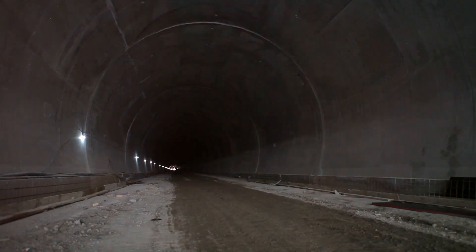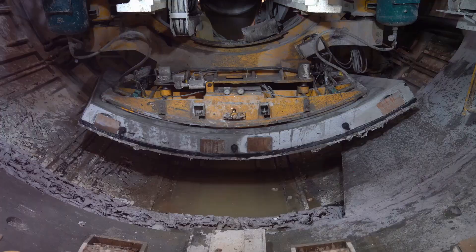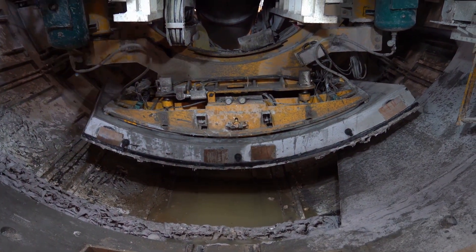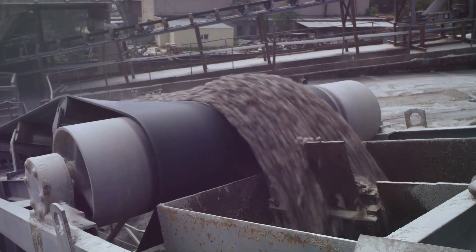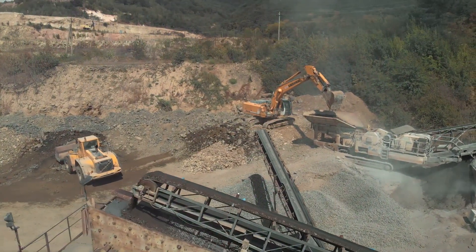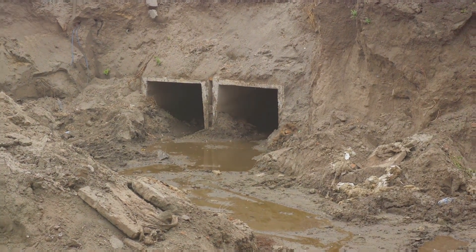Behind the head, the drill body houses all the machinery that makes this beast tick — think massive motors, hydraulic systems, and miles of conveyor belts. Then there's the transmission system, the muscle behind the machine, responsible for generating the immense torque needed to push that cutting head through solid earth. And finally, no TBM would be complete without its trusty soil and rock transportation system — the cleanup crew, efficiently whisking away the excavated material so the TBM can keep chugging along. It's a symphony of steel and power, all working in perfect harmony to carve out a path beneath our feet.